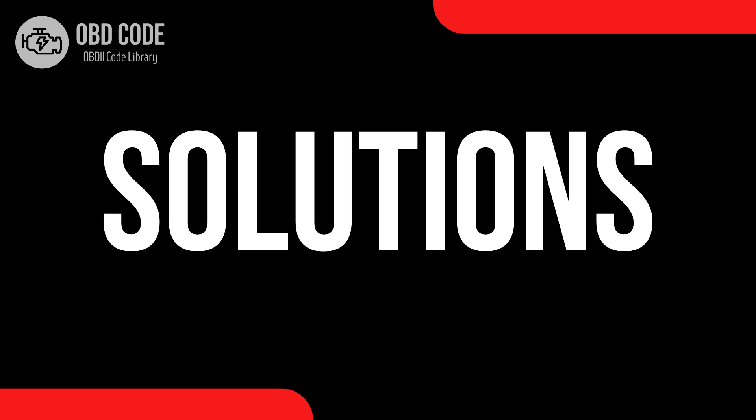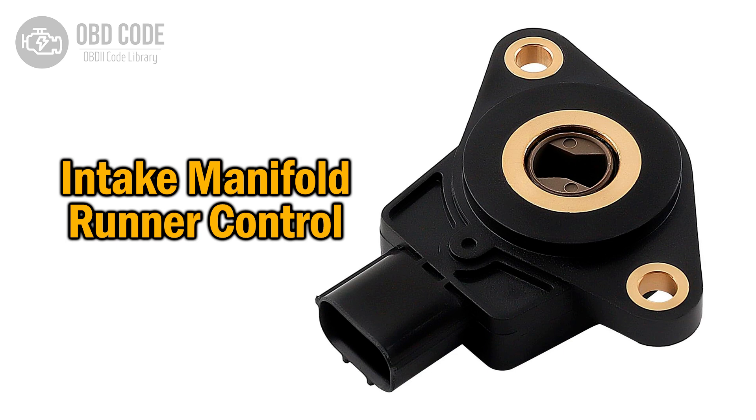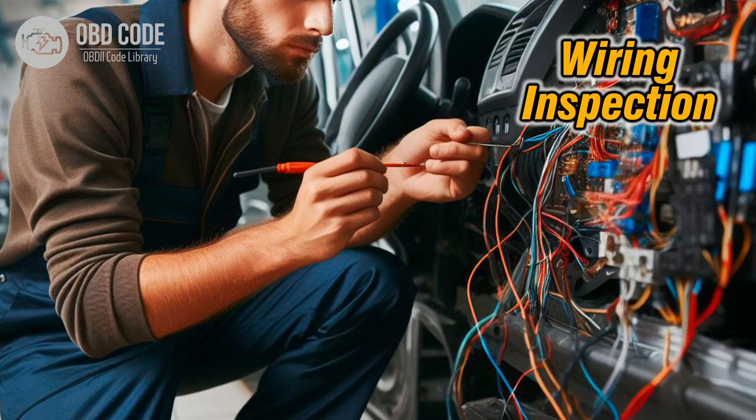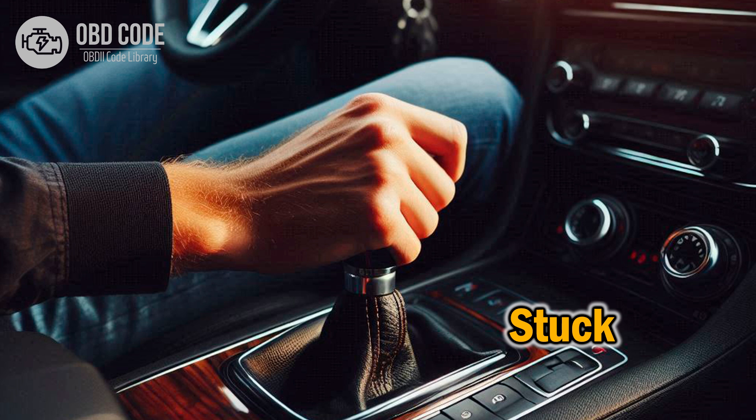Code solutions P2007: 1. Test and replace the intake manifold runner control valve if it is faulty. 2. Clean the intake manifold runner control system to remove any carbon buildup. 3. Inspect the wiring and connectors in the intake manifold runner control circuit for any damage or corrosion. Repair or replace any damaged wiring or connectors. 4. Check for any mechanical issues with the intake manifold runner control system, such as stuck linkage or damaged components.